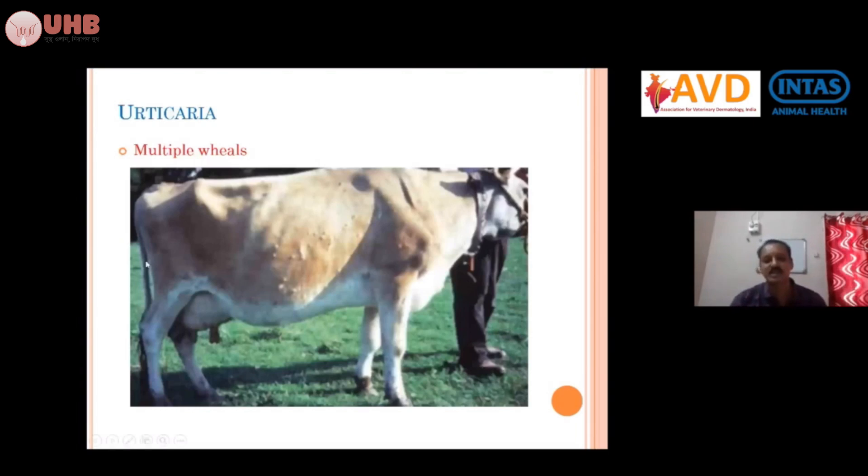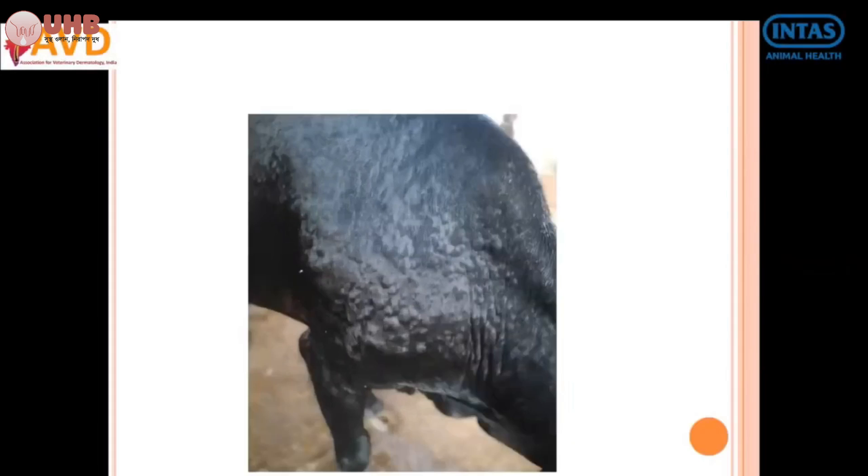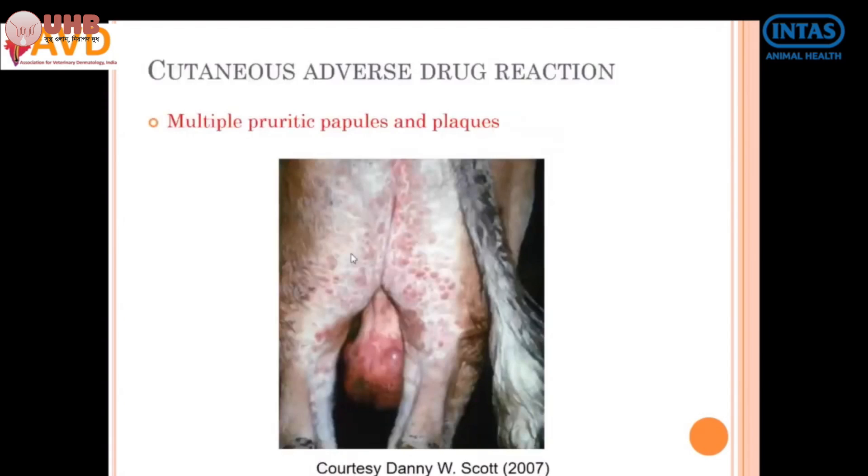Sudden onset of multiple wheals all over the body indicates urticaria from cutaneous drug reactions, allergy conditions, or insect bites. Multiple wheal-like structures or eruptions all over the body — this is a cutaneous drug reaction. For example, an animal administered sulphatrimethoprim immediately became allergic to the drug and exhibited these manifestations. It is urticaria: sudden onset of wheal-like structures and allergic reactions all over the body, with multiple pruritic papules.